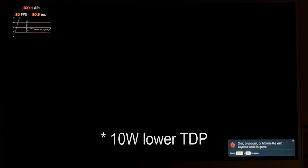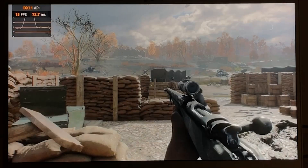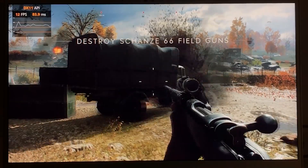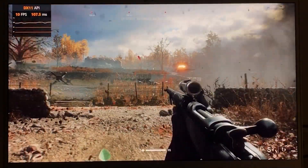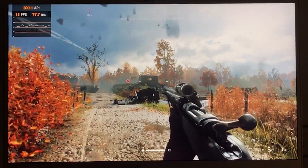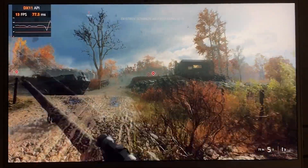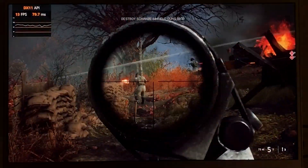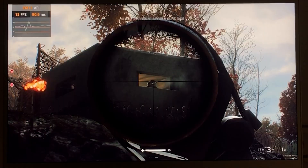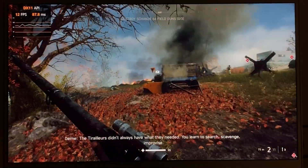Now we're back in and we're at 10 watts. You can see we're down into the 13 frames per second range — 11, 13 — and that extra 25 watts does make a pretty substantial difference in performance. Playing at 10 to 15 frames per second makes it a lot harder to aim.